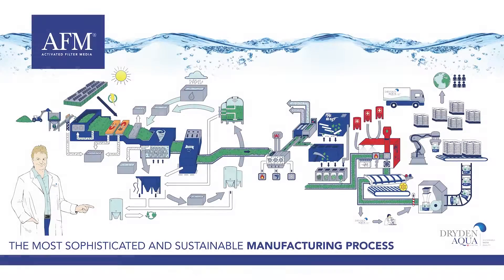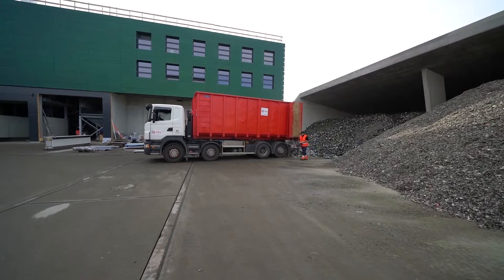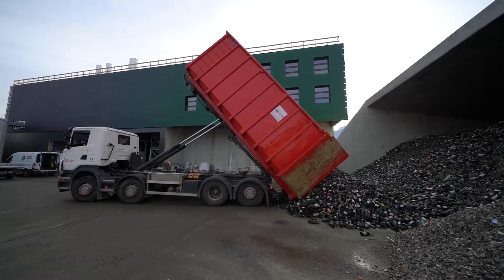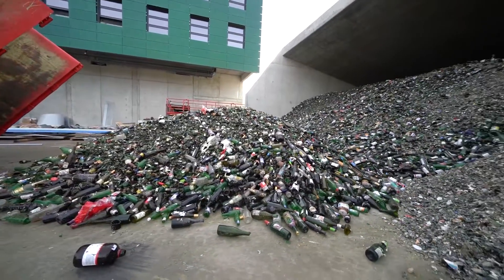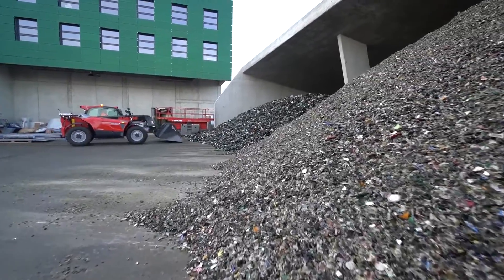Because of the big success of our AFM activated filter media, we have opened in January 2020 a new 7,000 square meter production unit in Busserat, Switzerland. This new factory marks a turning point in our AFM's manufacturing process, which becomes without a doubt one of the most sophisticated and sustainable in the world. This video shows you the different steps of this process.